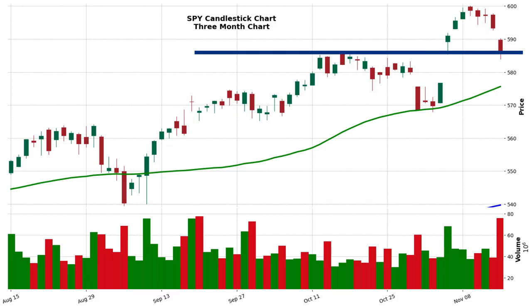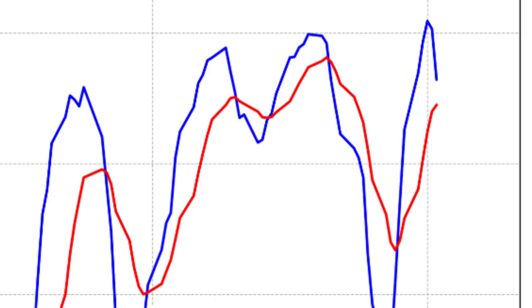But what if this pullback isn't just a minor setback — what if it's the beginning of something bigger, like a more significant correction? In that case, we'd likely see SPY break down below the $585.75 support level. Once that support is broken, it's like removing a key pillar — it could trigger more selling pressure, like a chain reaction. That would be a strong signal that momentum has shifted to the sellers. And if those MACD lines do cross over, with the blue line dropping below the red signal line, that would add more evidence that the trend is reversing.